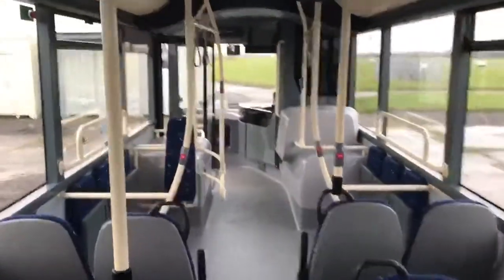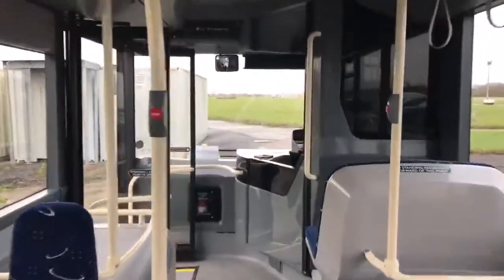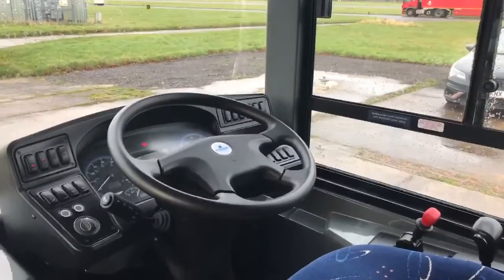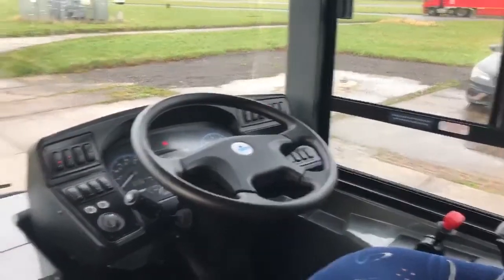These vehicles are available for immediate supply — they just need registering, but effectively brand new Euro 6 vehicles, good to go. You can contact myself direct, or speak to your local area sales manager, whether that be Jeremy Thompson, Michael Gillan, or Freddie Fuller.